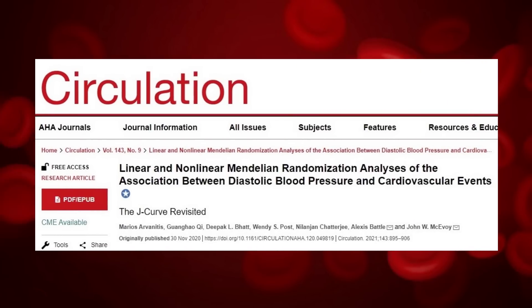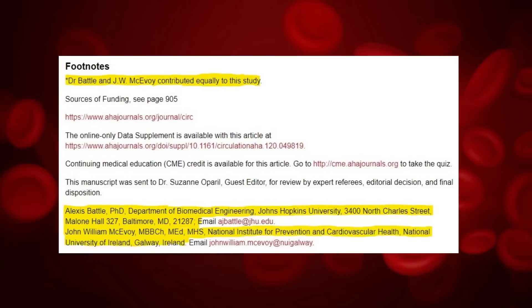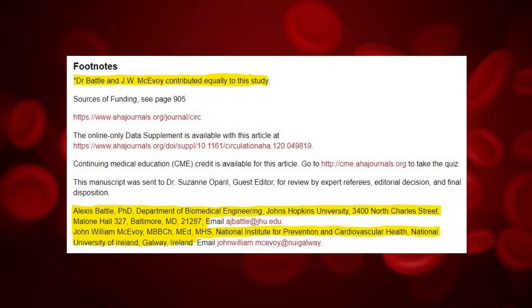In November 2020, researchers published the study in the prestigious Circulation journal — the official journal of the American Heart Association and its Council on Basic Cardiovascular Sciences. Scientists from NUI Galway, Harvard Medical School, and Johns Hopkins University ran this study.